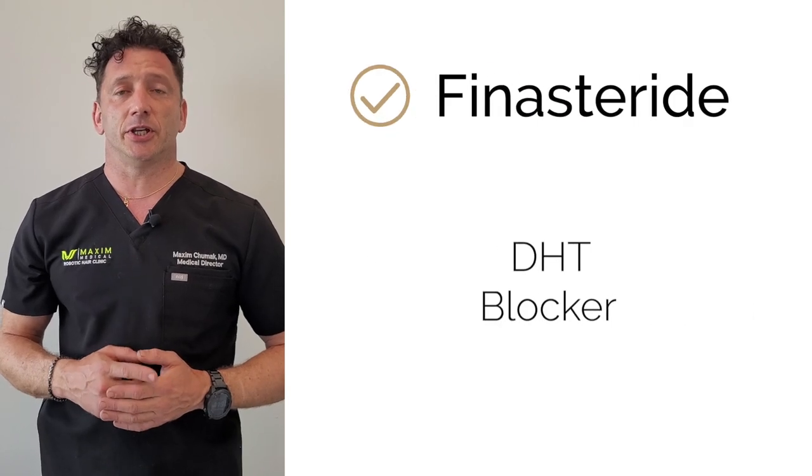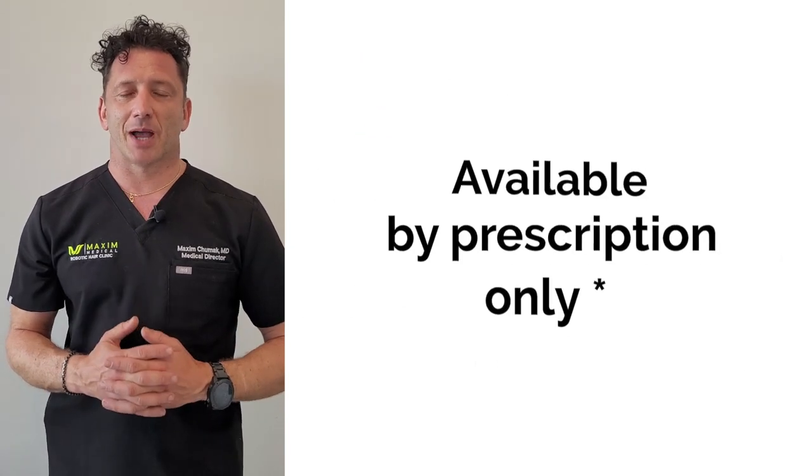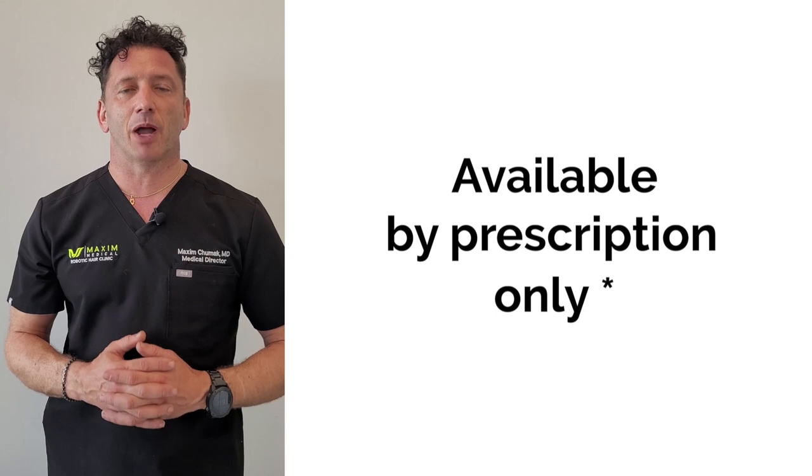Finasteride is a DHT blocker. And finally, biotin is a vitamin that stimulates keratin production in the hair follicle. Our topical solution is only available by prescription.